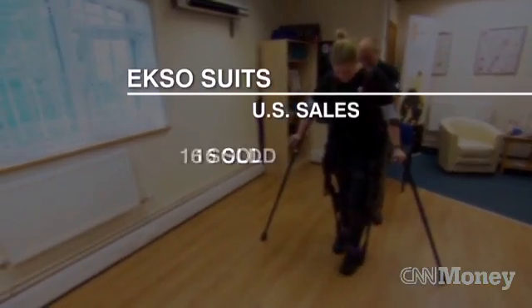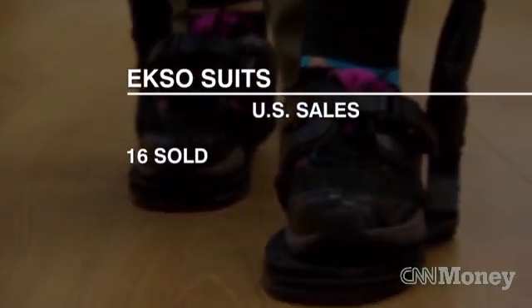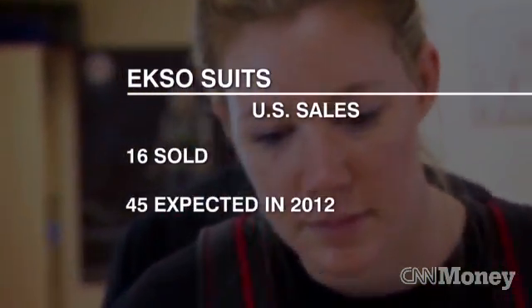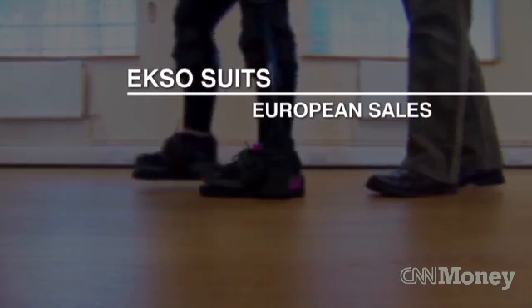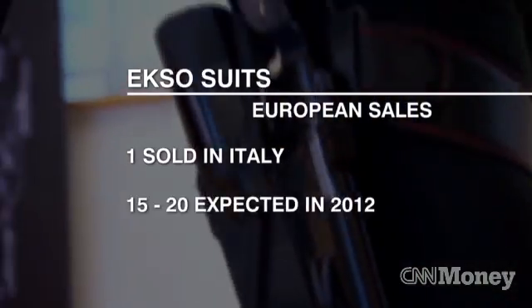Ekso Bionics have sold 16 devices to rehabilitation centres and hospitals in the US and expects that to rise to 45 by the end of 2012. In Europe, they've sold one so far in Italy and expect to deliver another 15 to 20 this year.